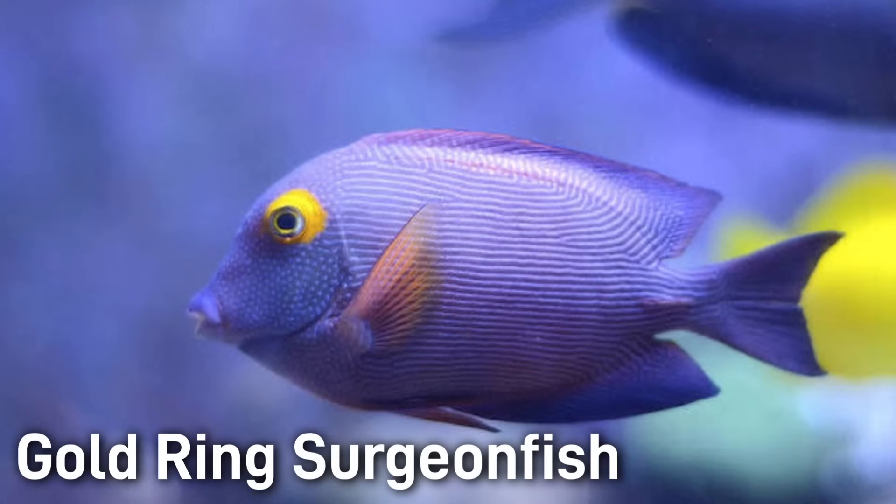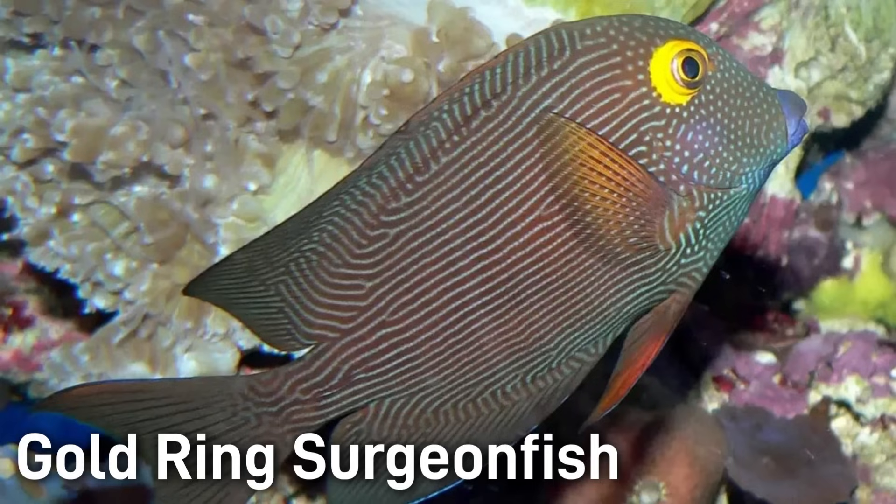The Gold Ring Surgeonfish has a somewhat similar appearance but is quite a bit smaller, only about 5 to 7 inches. It has a dark body and a gold ring just around the eye, with fine horizontal lines that can be very faint from a distance.